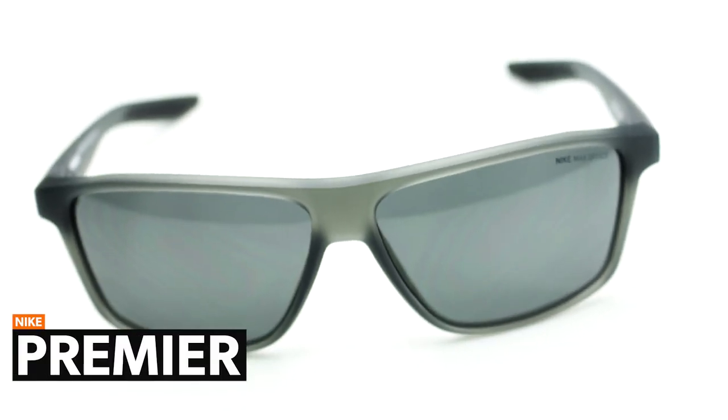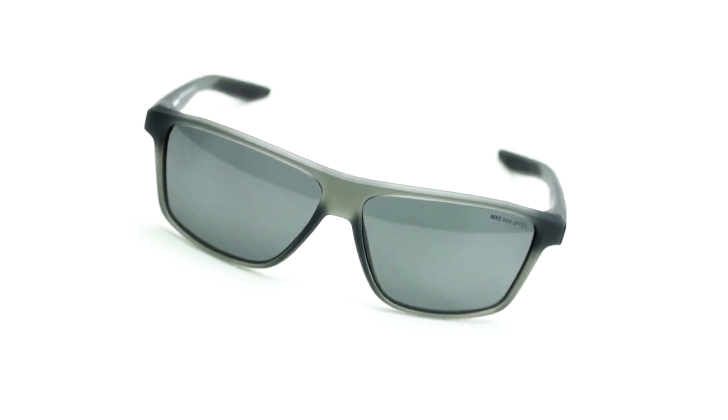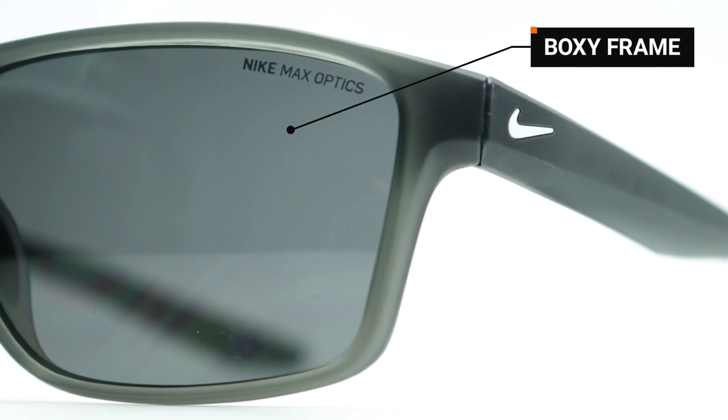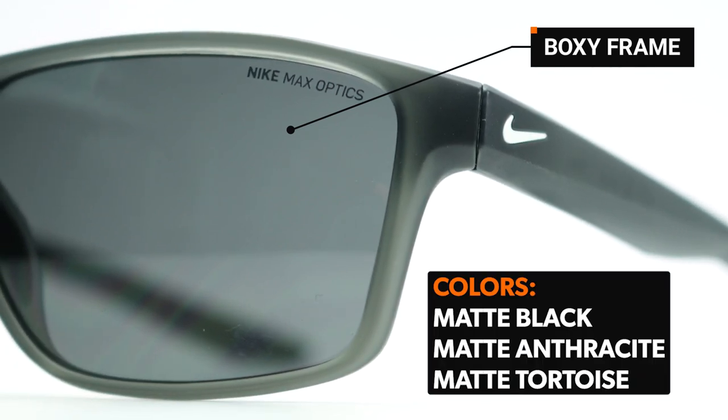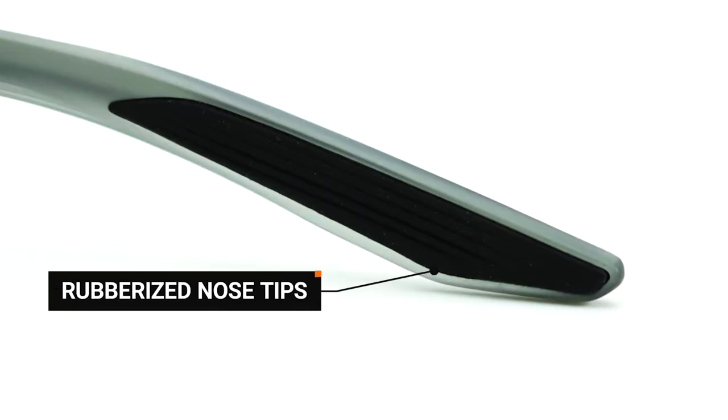Up first is the Nike Premier, a comfortable and lightweight pair of sunglasses that will meet the needs of most people. They have a familiar, boxy, six-base frame design that comes in three colors, and feature rubberized nose pads and temple tips, providing a comfortable and secure fit to the face.